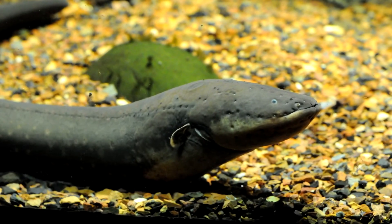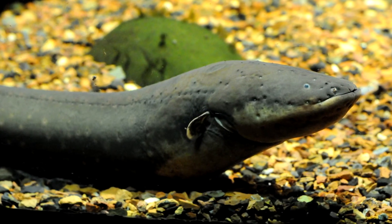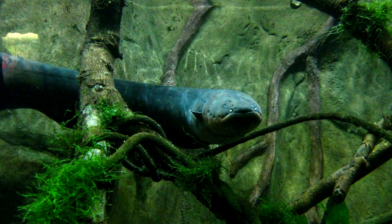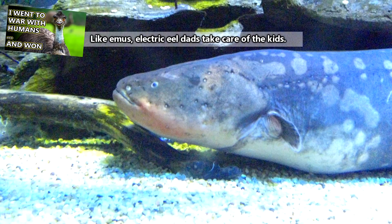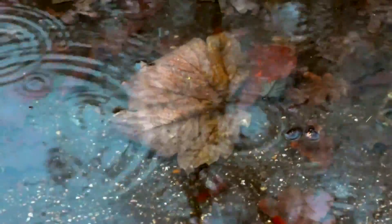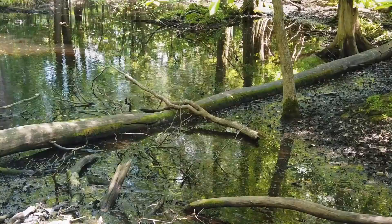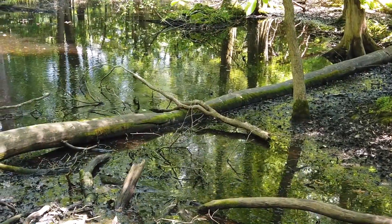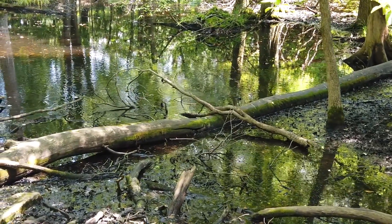These fish are believed to spawn in the dry season, when waterways may be disjointed or even nearly dried up. The females produce an average of 1,500 eggs in a nest built by the males. This nest is made of foamy saliva, kind of like the bubbly nests made by betta fish. The male electric eel will take care of the nest until the wet season begins, when the rains come and the waters begin to flow, the eggs will hatch and the young eels will disperse. When the rainy season gives way to the dry season, streams will begin to dry, potentially cutting young electric eels off from main waterways.